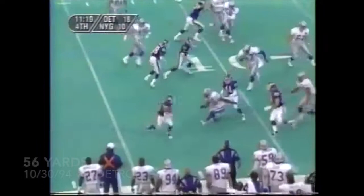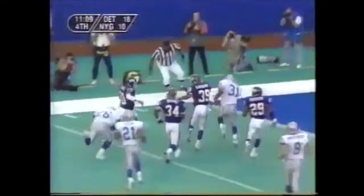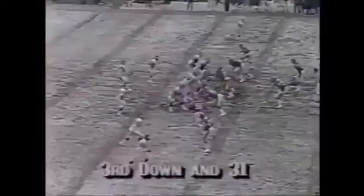On the punt, Dave Meggett goes to his right, changes direction — and look at that little Meggett run!